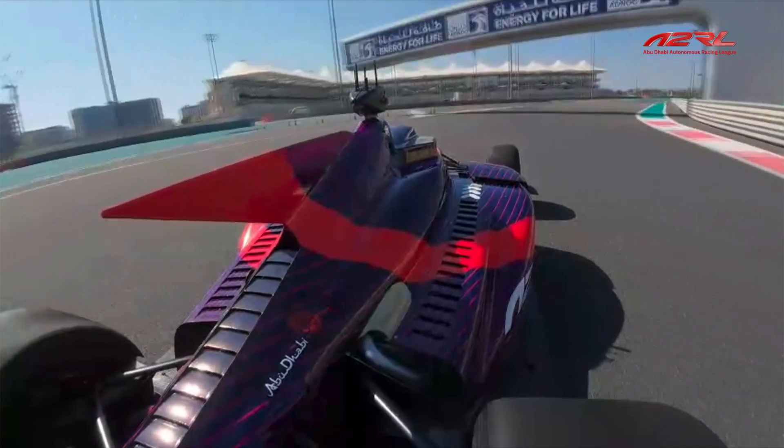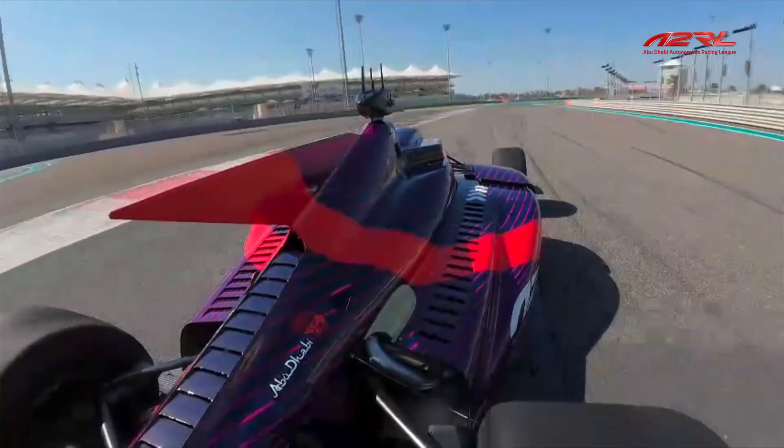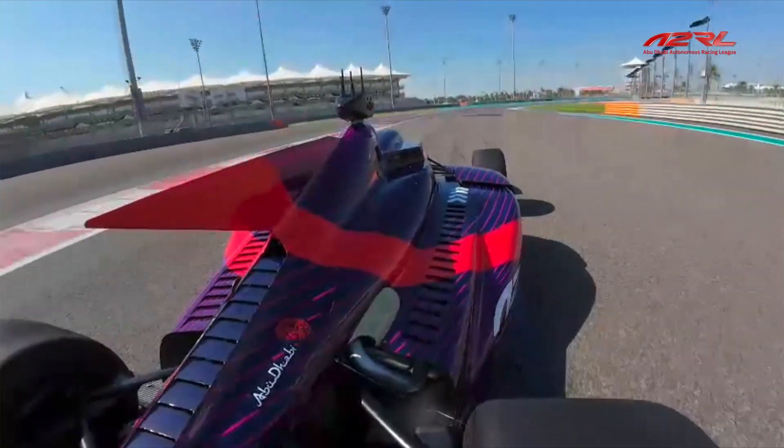So there you have it — that's how a car navigates the Yas Marina F1 track without a driver.